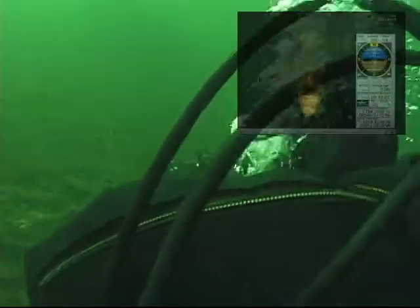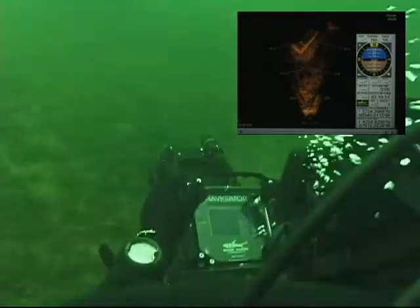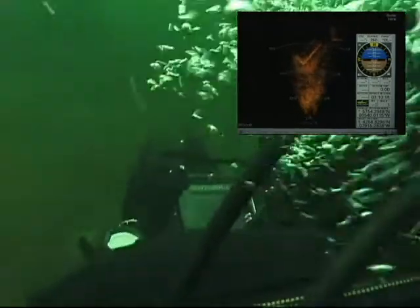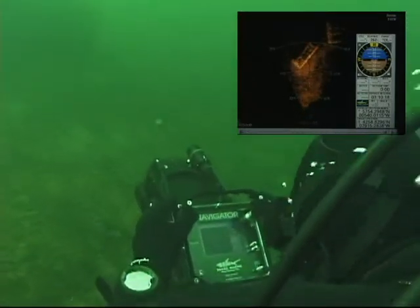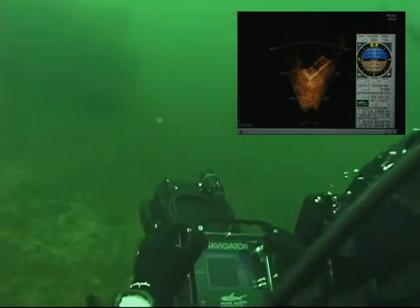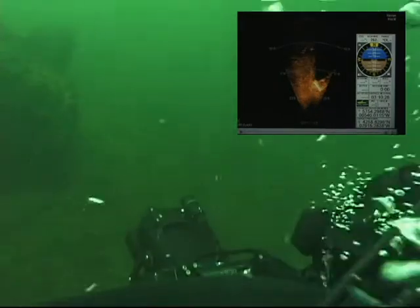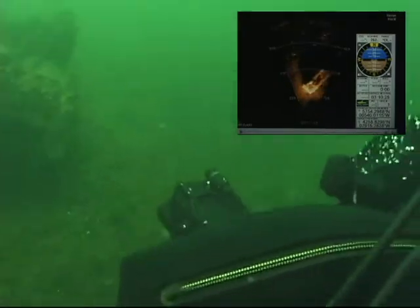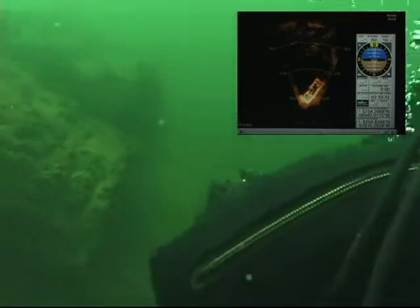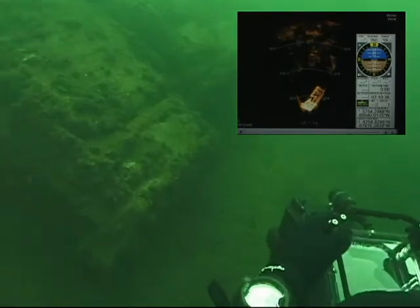Real-time video-like sonar imaging gives the diver a total situational awareness of the area around him and allows him to locate targets with ease, even in zero visibility. The Navigator has been described as the difference between trying to search for a target in a room with the lights out, or just simply turning the lights on. The diver is now able to locate a target using sonar at distances up to 140 meters away and swim directly to that target.